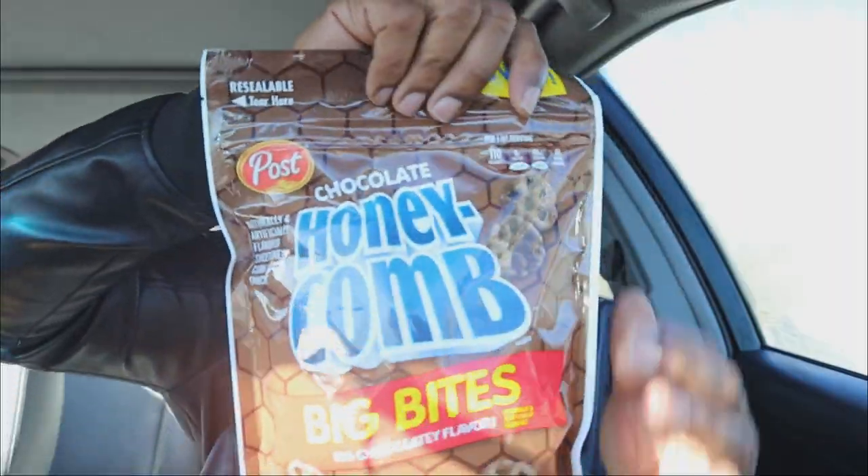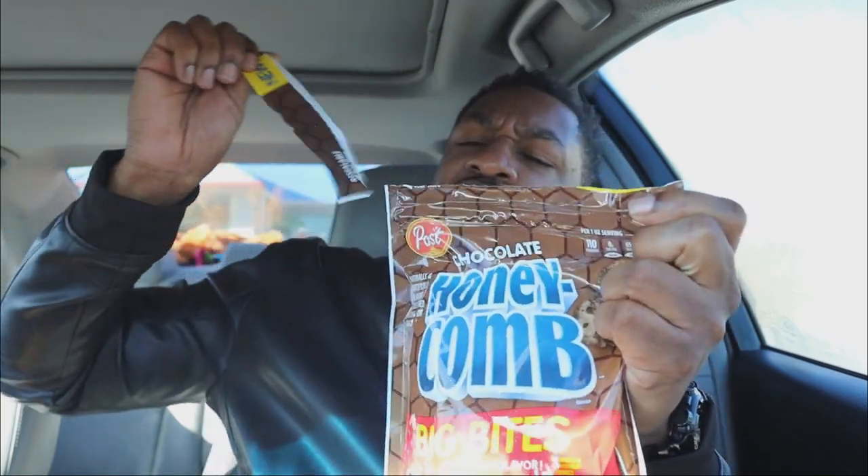You know why I'm extra happy they made this? Because you don't look crazy walking around with a box of cereal on the street. Nobody wants to do that. So this right here with the pack made it acceptable. I am so happy you guys did this.